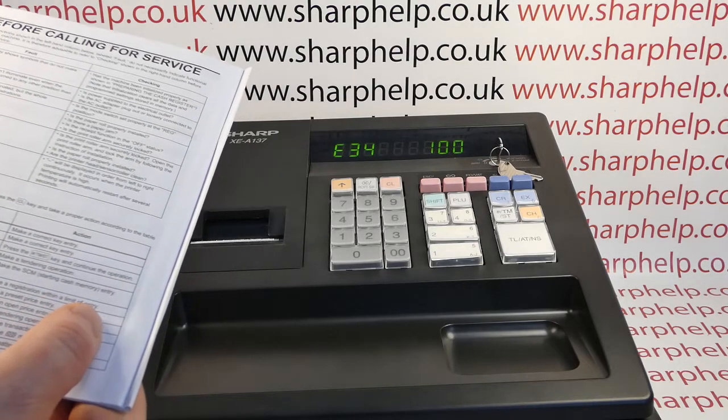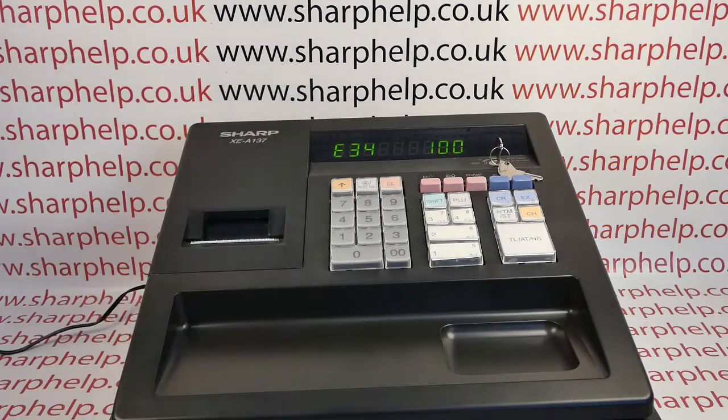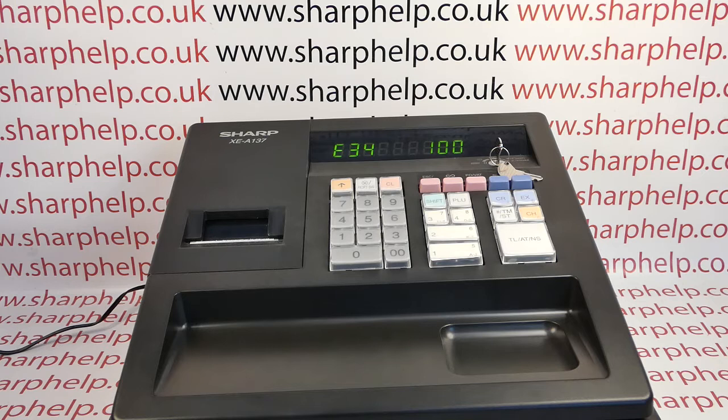That isn't great English and doesn't make a great deal of sense. What it actually means is that the department button you're trying to bring the sales through has a limit — a high amount lockout on it — so you can't ring through a thousand pound transaction, for example.